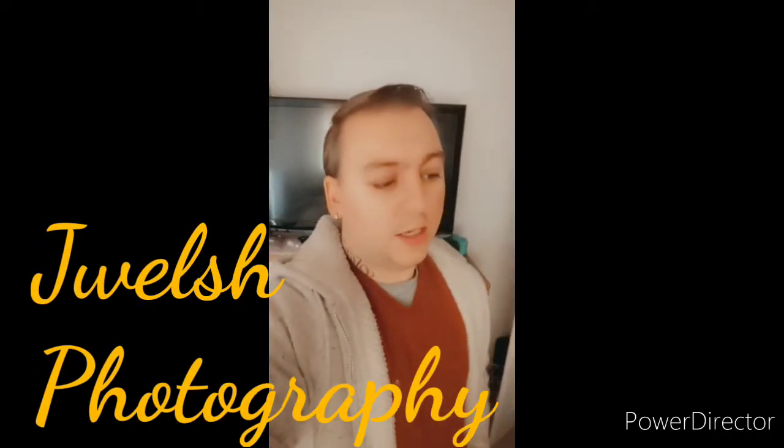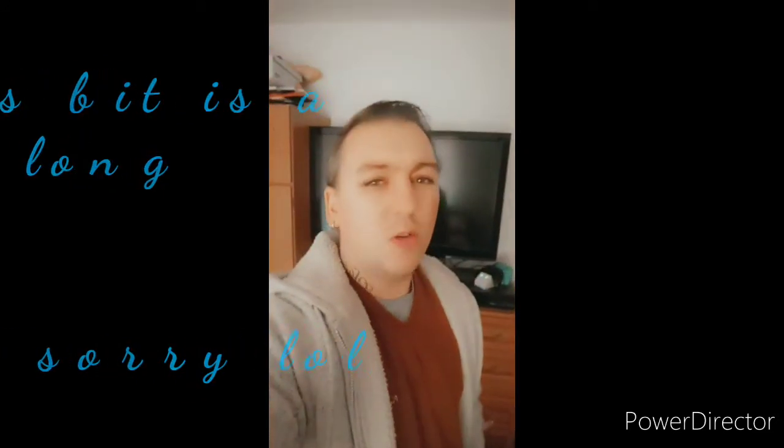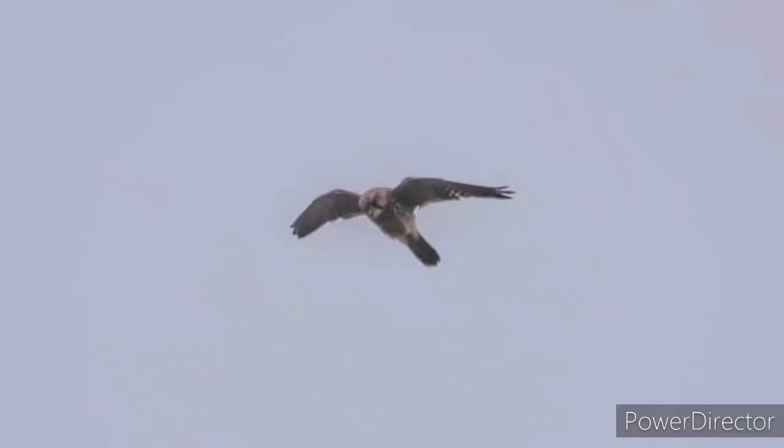We're heading out to the creek today. I want to play around more with manual mode on the camera — my shots haven't been coming out as good as I'd like, so I'm changing up the settings, upping the shutter speed and ISO to see what I can get. My daughter's coming too with her Canon PowerShot zoom camera — it's really good, she can get further range than me. Camera's ready, let's go.